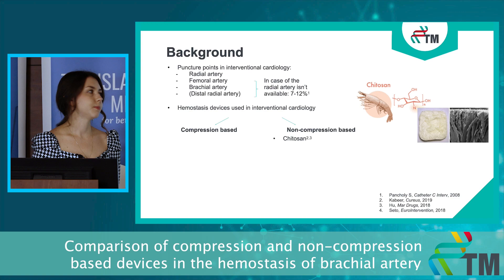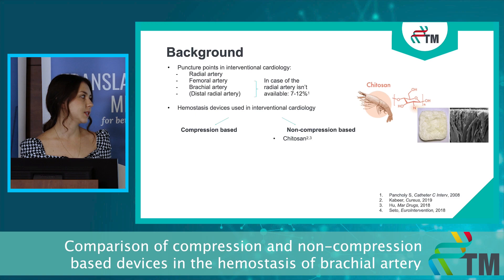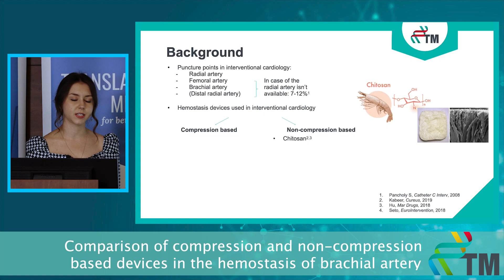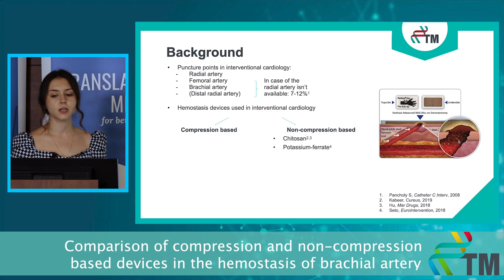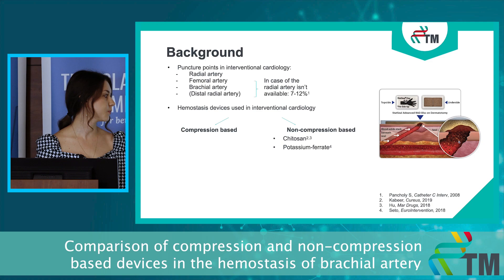I would like to highlight two of the non-compression based devices used in our department. The first is the chitosan-based one — chitosan is made from shells of shrimp, and its mechanism of action is based on the electrical polarity difference between the positively charged seal and the negatively charged blood, forming a strong mechanical barrier. The second is the potassium ferrite based device, a highly reactive substance which, when encountering water and blood, decomposes into ferric oxide, and the released cationic iron activates the thrombocytes to initialize the coagulation cascade.